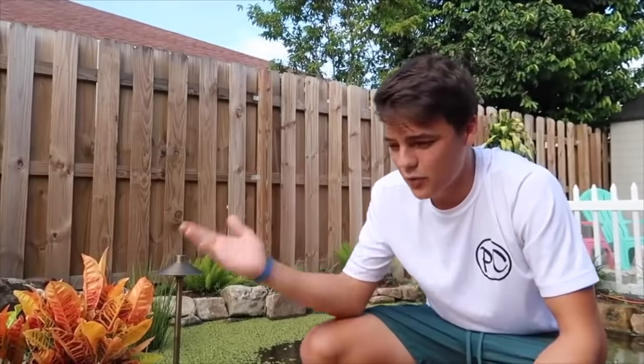I'll be announcing the winner on Tuesday, October 30th on one of my social medias — whether it's Instagram, Twitter, or YouTube. It'll be on one of those, if not all of them. So be sure to be following all of those as well. This is going to be a dope giveaway. Without further ado, enjoy the video.